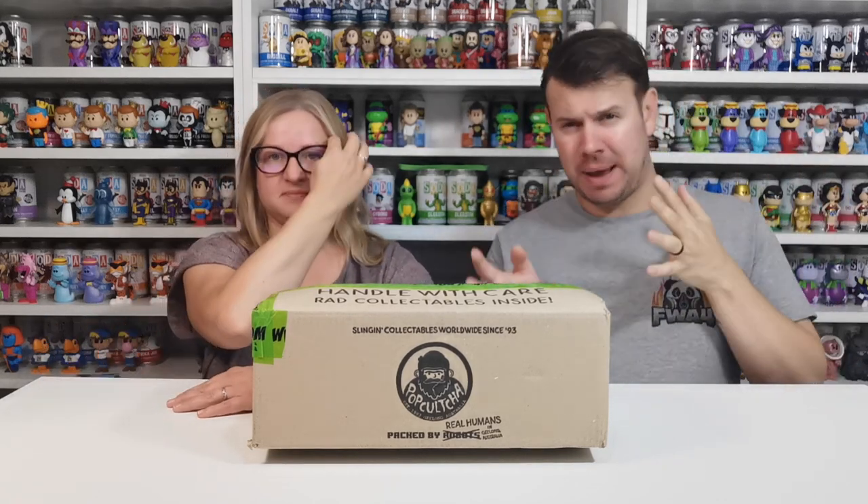What's up guys and welcome to the channel FWA4. This video is going to be a little bit different compared to our usual videos, and the reason I say that is because when this released I was working and wasn't able to get it.